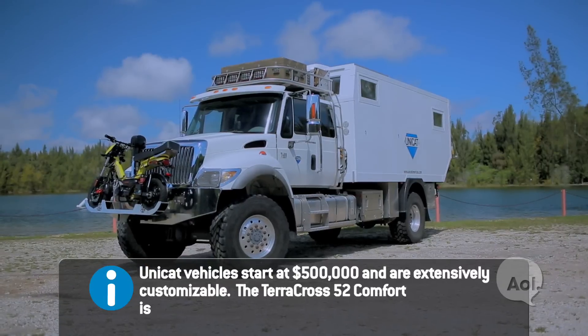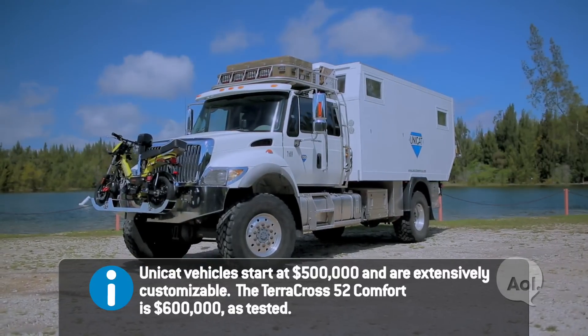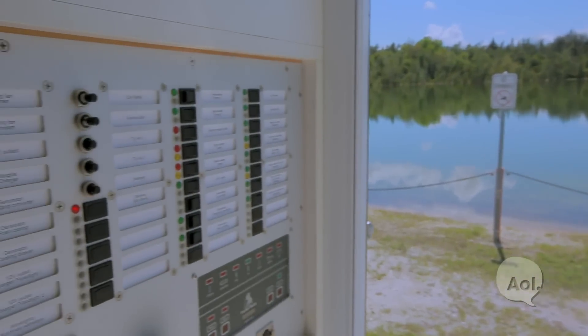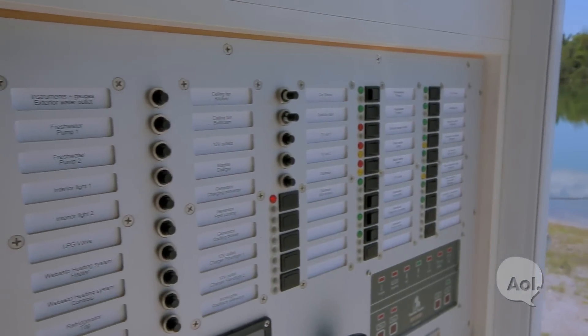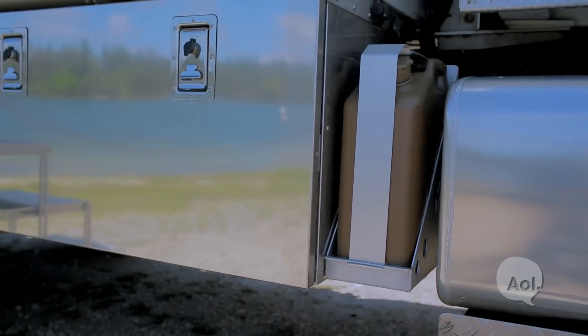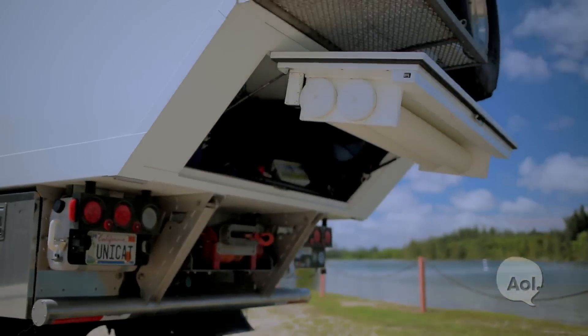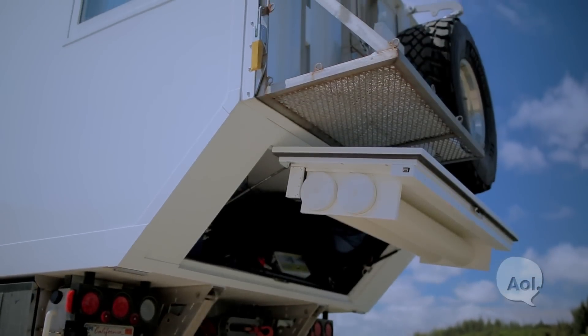This vehicle is the ultimate escape vehicle. Right now we're in the Unicat Terracross 52 Comfort. Tell me about some of the features that you have loaded this thing out with. This vehicle is full of redundancy: two air conditioning units, two refrigerators, two water systems, two hot water making systems, two separate fuel tanks with separate fuel pumps. Lots of storage because when you go out for two or three months at a time, the one thing you do need a lot of is supplies.